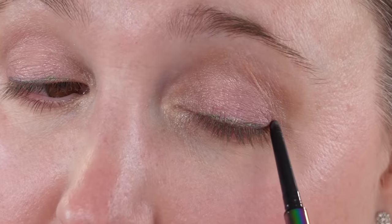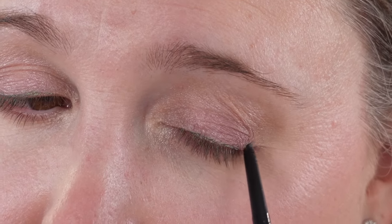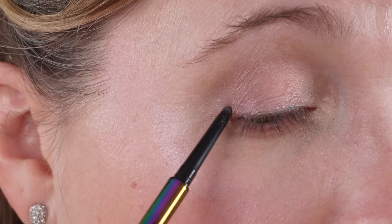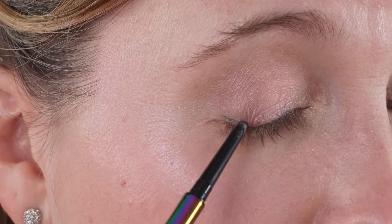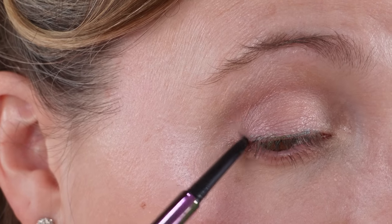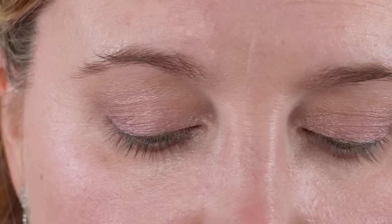Another makeup question was about highlighters — are they going to be going away anytime soon? I don't think so. I think they're here to stay. We might see some different trends in highlighting, but I think highlighters are going to be a permanent part of people's makeup arsenals. As always, things go in and out of fashion, so we might see less emphasis at some point — but not this year.